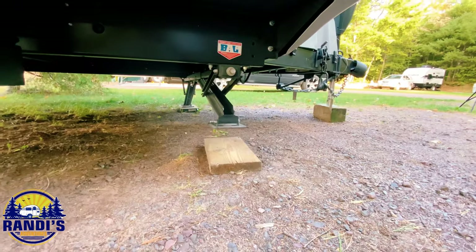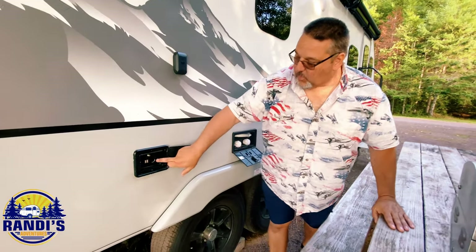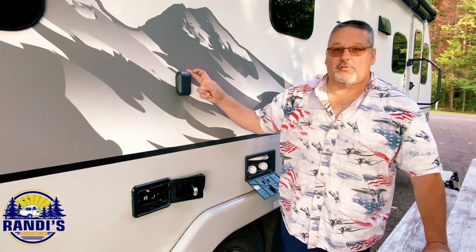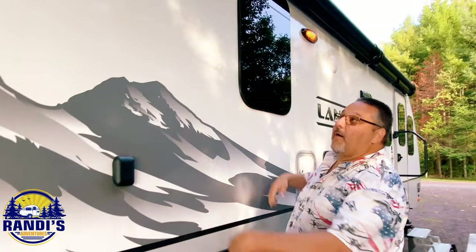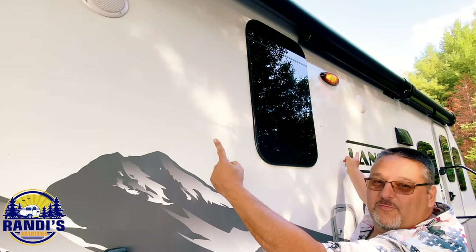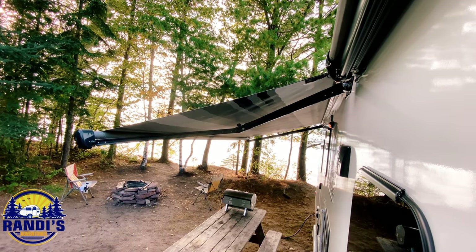On their old camper she had to crank it down, but now her husband bought her this nice camper and it's much easier. The trailer has keyless entry with a keypad on the door, and all the doors on the camper are keyed alike so you only need one key for the whole camp. There's an outdoor shower, a 12-volt charging port, USB, and cable connection, a puck on the side to hang a TV on, and two speakers tied into the DVD/CD player inside. The Lance 2465 has two separate awnings.